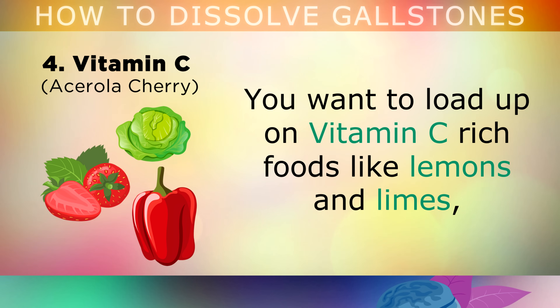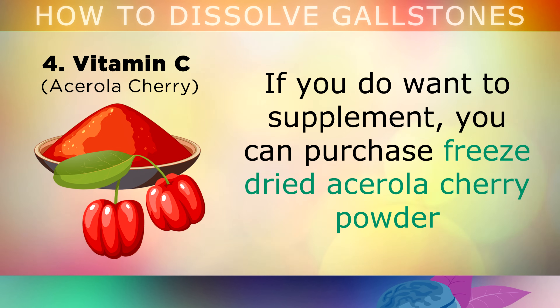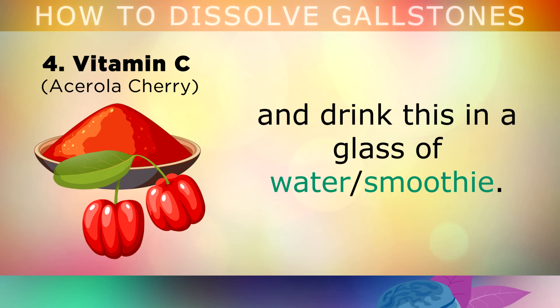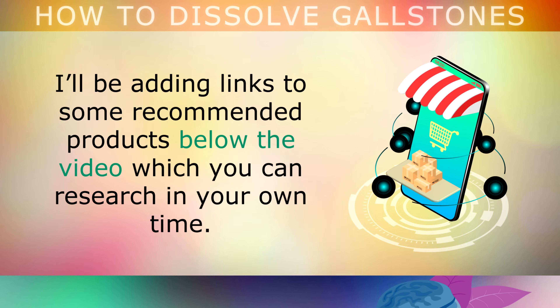You want to load up on natural Vitamin C rich foods, like lemons and limes, all types of peppers, sauerkraut, cabbage, berries and leafy green vegetables. If you do want to supplement with it, you can purchase freeze-dried acerola cherry powder and drink this in a glass of water or a smoothie. This is one of the richest natural sources of the Vitamin C complex. I'll also be adding some links below the video to help you find products, so be sure to research these in your own time and discuss them with your doctor.